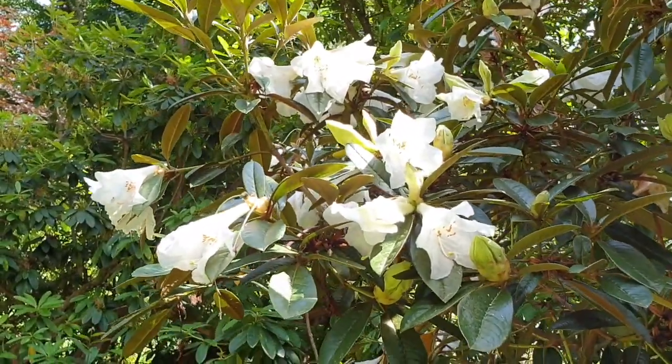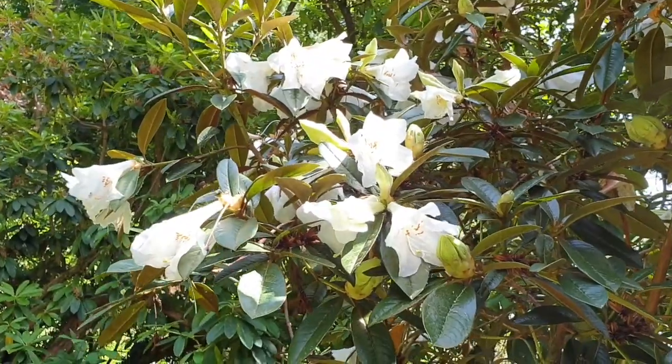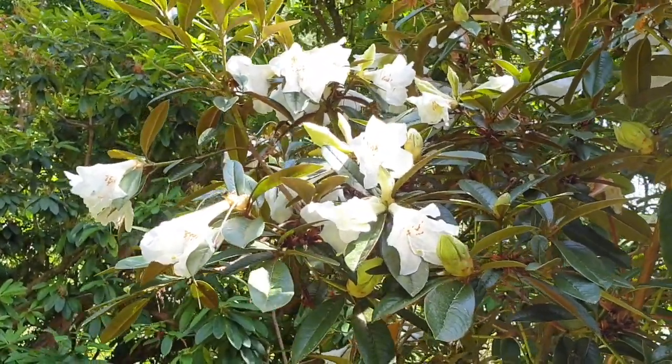Rhododendron Crasum is probably my favorite of all the scented rhododendrons. It's good for late flowering color and really does hit you with that scent as you walk along below.